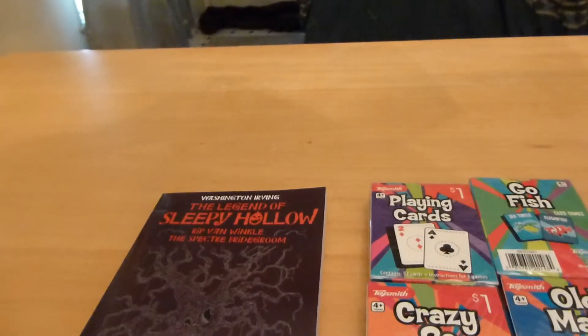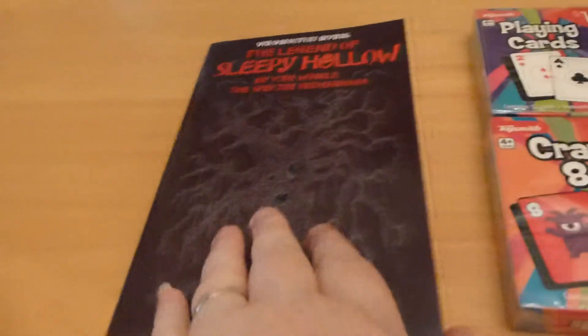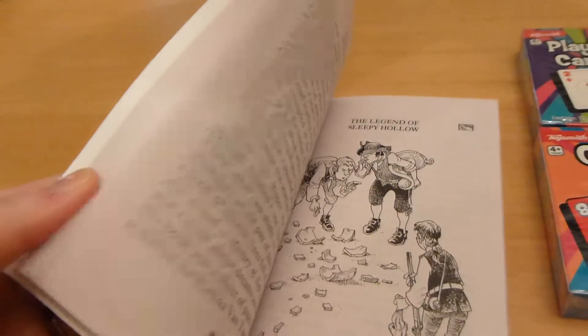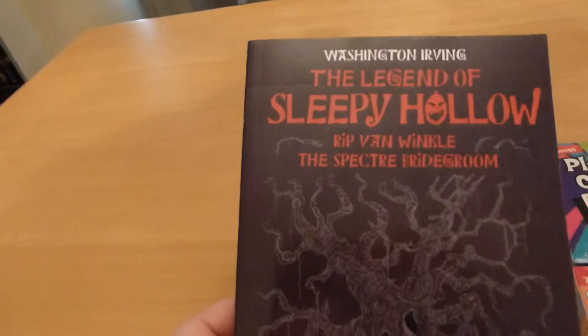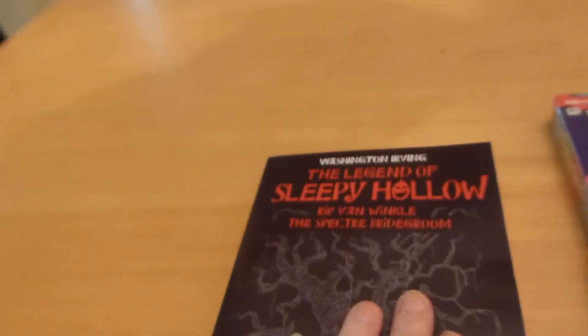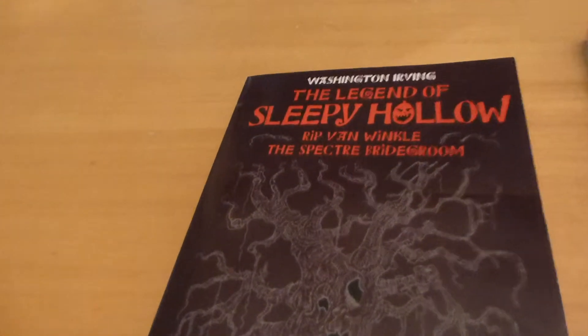Back again. I just want to show you a few things that I found at the dollar section of Target. One of those things is this book. It's a nice paperback book for children. It has three little stories in it, and this one happens to be The Legends of Sleepy Hollow. It also had a lot of other classic stories, like Moby Dick.